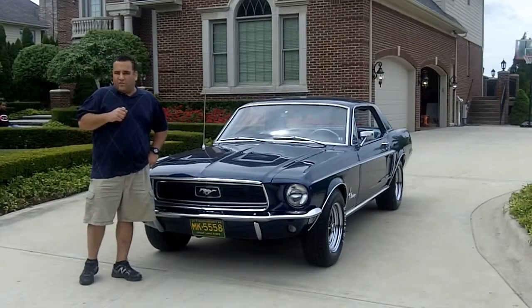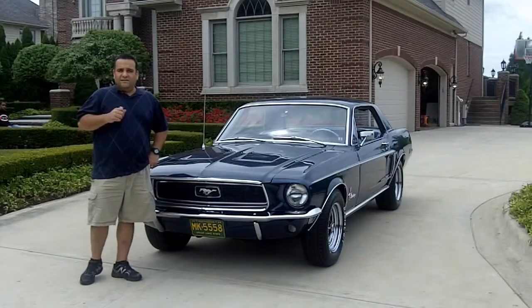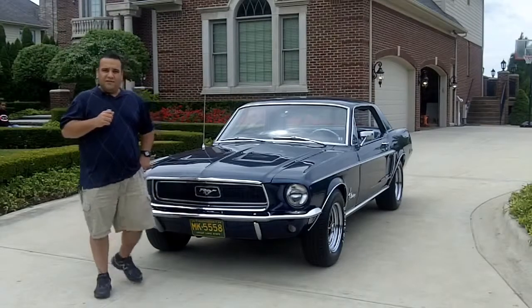Don't forget to call. We do all your shipping needs worldwide, everywhere. Come on up and let's take a look at this beautiful car.